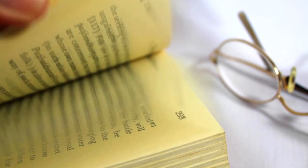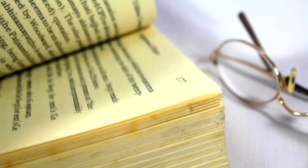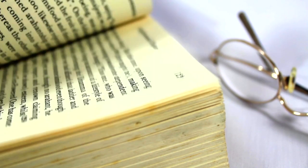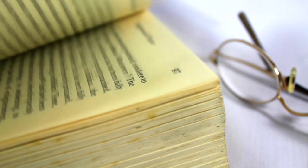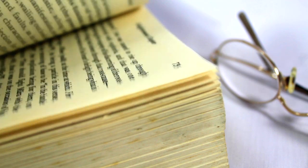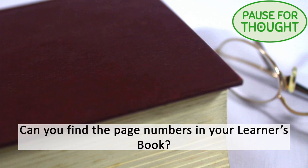Books contain page numbers. The last page number tells you how many pages there are in the book. Page number 75 is the 75th page in the book. Can you find the page numbers in your learner's book?